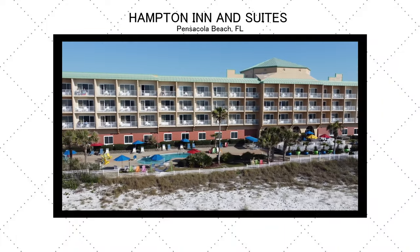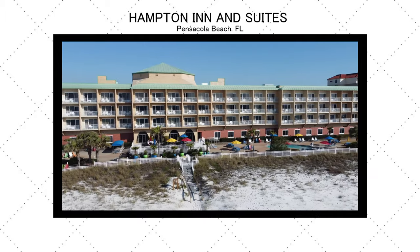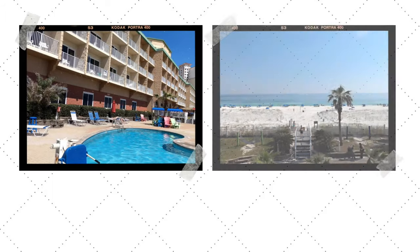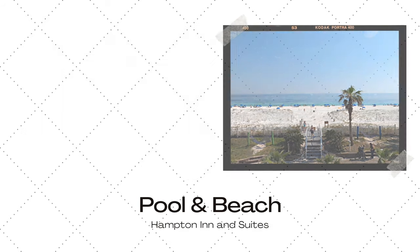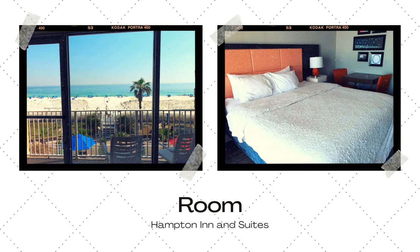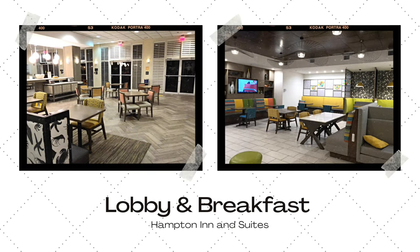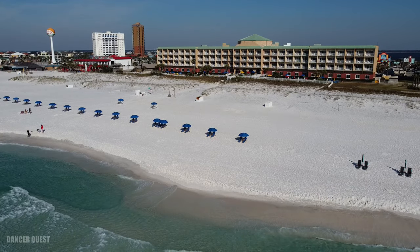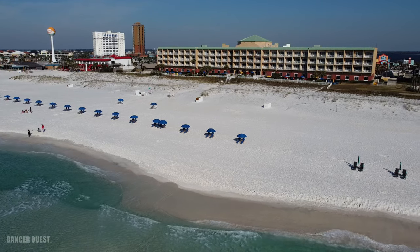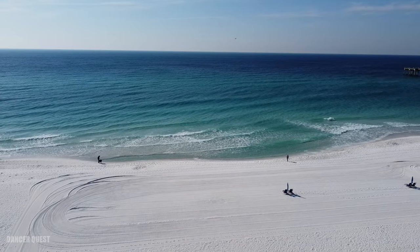Hey guys and welcome! I'm so excited to show you Hampton Inn & Suites in Pensacola, Florida. We're going to take a look at the pool and the beach. It's really great and we're going to look at the rooms and also of course the lobby area and places where you can eat your continental breakfast. You guys, you can flip-flop down to the ocean, to the Gulf of Mexico — how can you resist that? It's amazing.